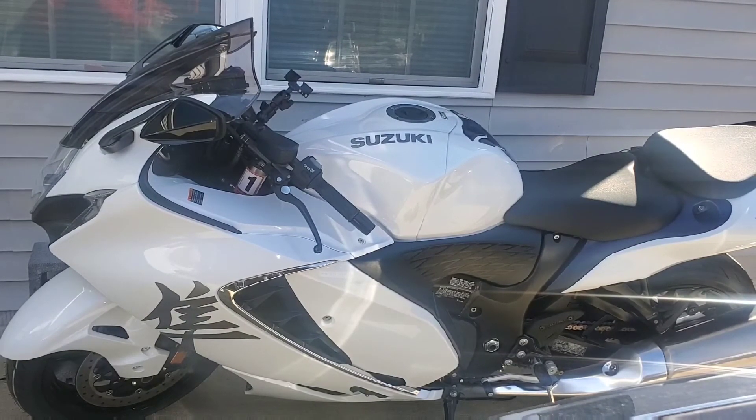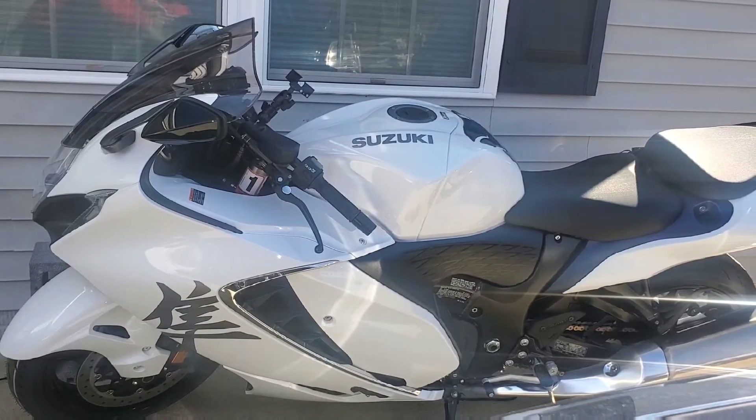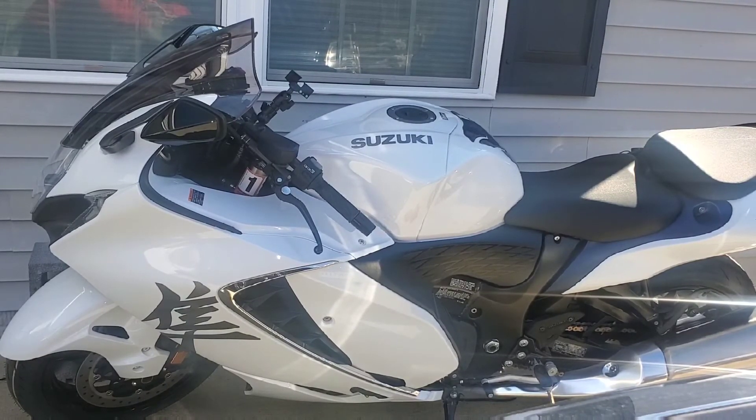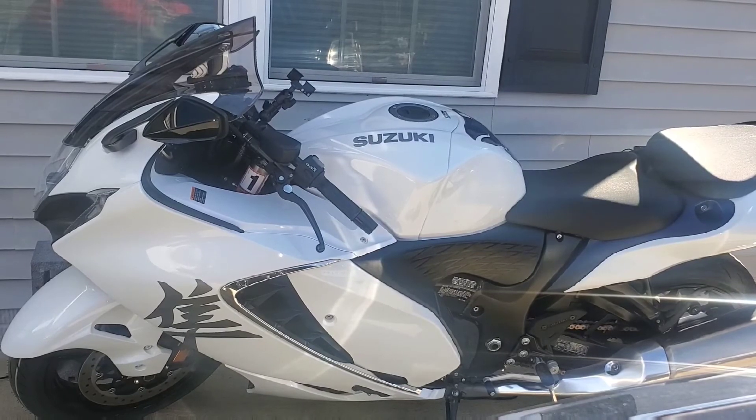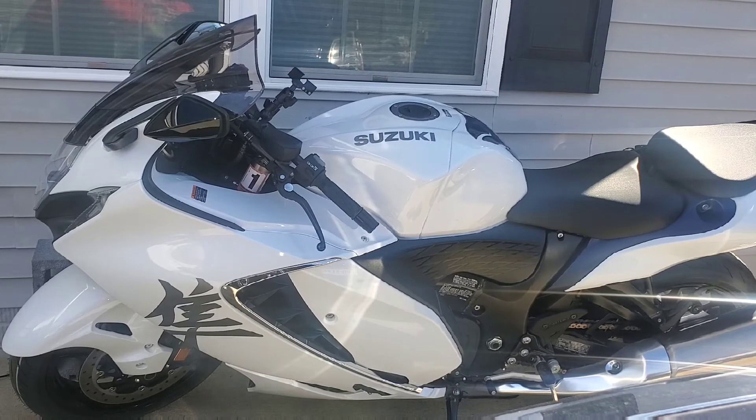Hello everybody, Mr. Maxidon1 here. I'm back with you with a versus — why I bought this 2022 Hayabusa versus other bikes, especially the 2022 Kawasaki ZX-1400. The first thing I want to say is that the color: Suzuki has three different color combinations you can choose from compared to Kawasaki's one color option for the ZX-1400.